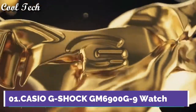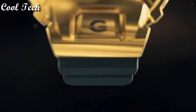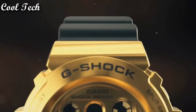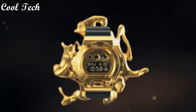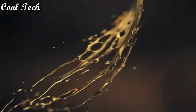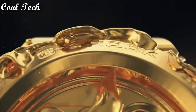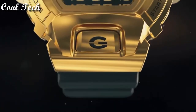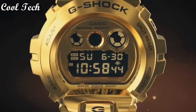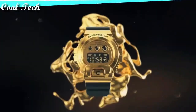Top 1. Band material resin, water resistant, display type digital, case material stainless steel, features day, date, limited edition, shock resistant, movement quartz, water resistant 200 meters, case color gold.